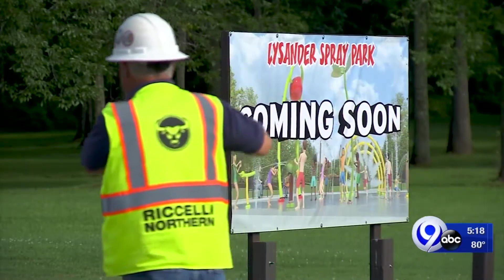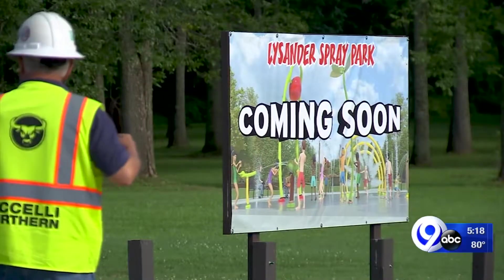And that extra mile is making the town park better, even on the hottest days. In Lysander, Rob Hackford, News Channel 9. The grand opening will be held on August the 16th at the Lysander Town Park. The fun will start at noon and end at dark with a fireworks show. By then, the water's going to be flowing, so bring the bathing suit and get ready to cool off.